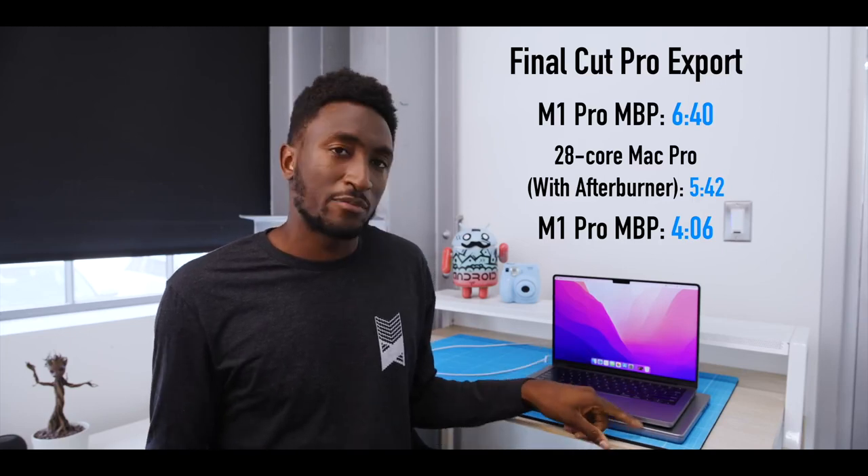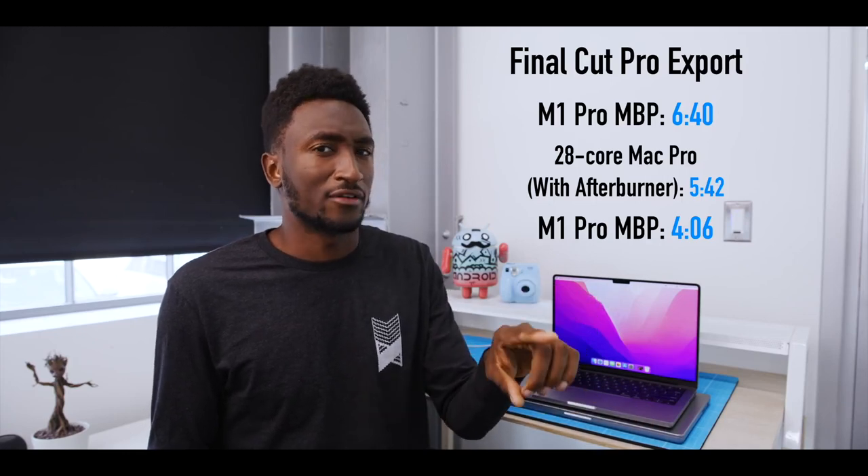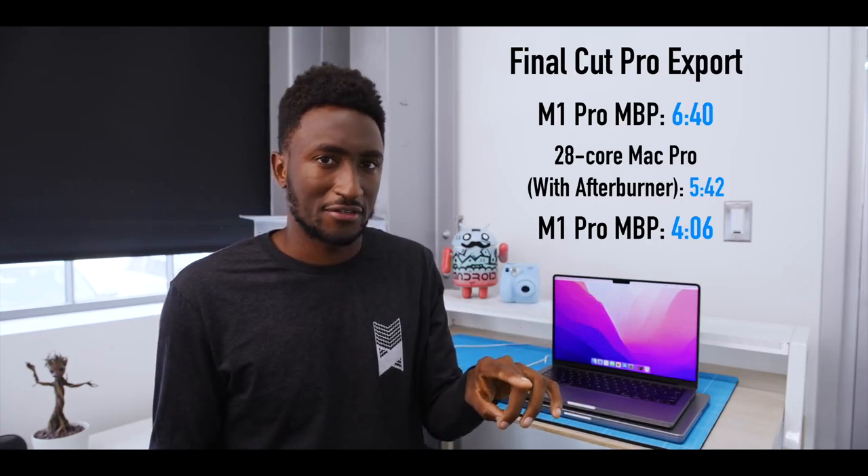The MacBook Pro beat the Mac Pro handily at exporting the project. It's not like export times really matter all that much at this level — four minutes, five minutes, whatever. But the fact that it beat the Mac Pro is ridiculous. And I did that while not plugged in, which doesn't lose any performance on battery, and the battery only dropped 2%, from 96 to 94%, during the export.